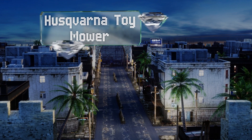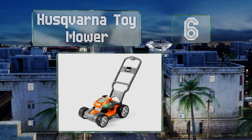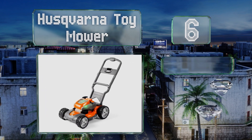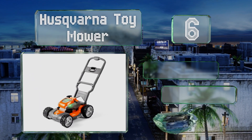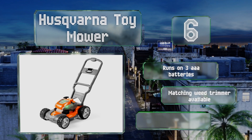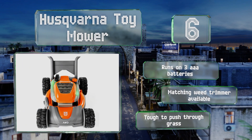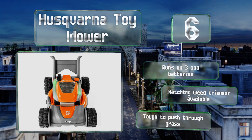Coming in at number six, if you'd prefer something a bit more authentic that doesn't look as much like a toy, the Huskvarna mower fits the bill nicely. It's based upon the company's real all-wheel drive models and features engine sounds and lights. It runs on three triple-A batteries and a matching weed trimmer is also available.